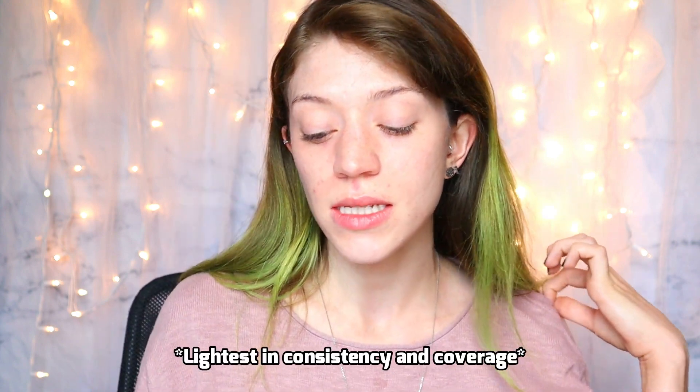For foundation she used the NARS tinted moisturizer, but I don't have any tinted moisturizers — I typically go for things that are more full coverage because I deal with redness and acne. The lightest foundation I have is this from Shop Miss A — the AOA Studio Satin Buildable Foundation. It can be built up to decent coverage but can also be very light on the skin. It's like two dollars, and I really love it. I have a lot of redness on my neck so I'm going to go in with a second layer.